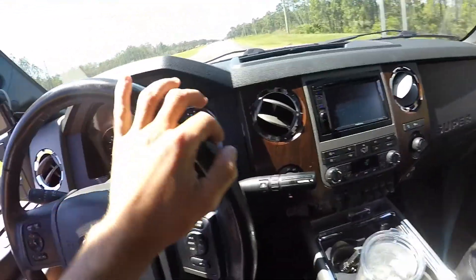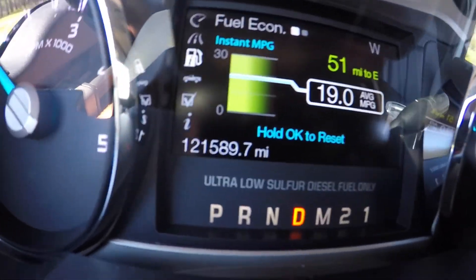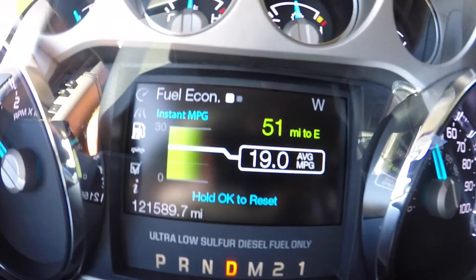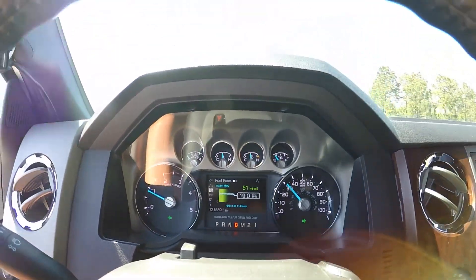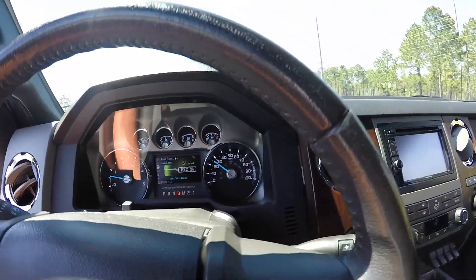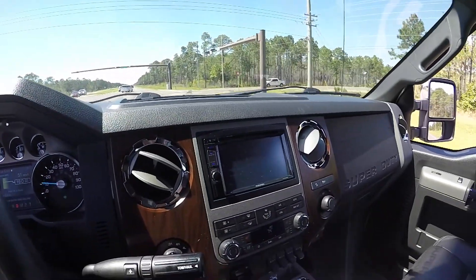Really impressed with the truck, really good condition. It's got about 121,000 miles. Averages 19 miles to the gallon — not bad at all. I go about eight days on a tank and I drive minimum 60 miles a day.